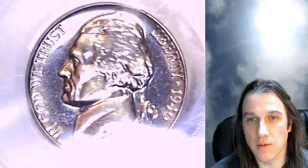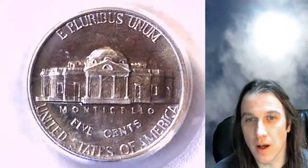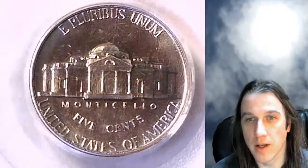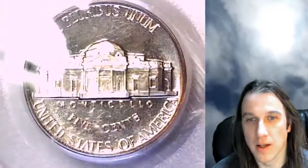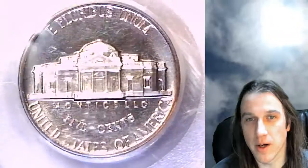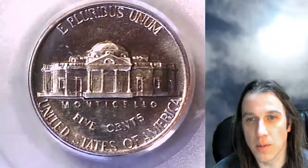If you guys are looking for a PCGS certified coin on eBay, I have 1 in 40 of the PCGS coins on eBay, so you have about a 1-in-40 chance of ending up on my store if you're browsing the certified PCGS US coin category.